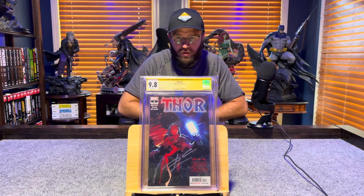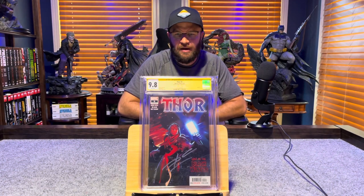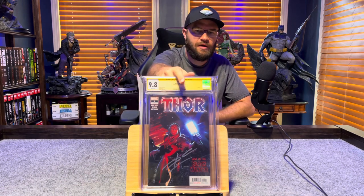Signature Series yellow label — Thor number 5, signed by Donny Cates, first appearance of The Black Winter — 9.8, white pages.